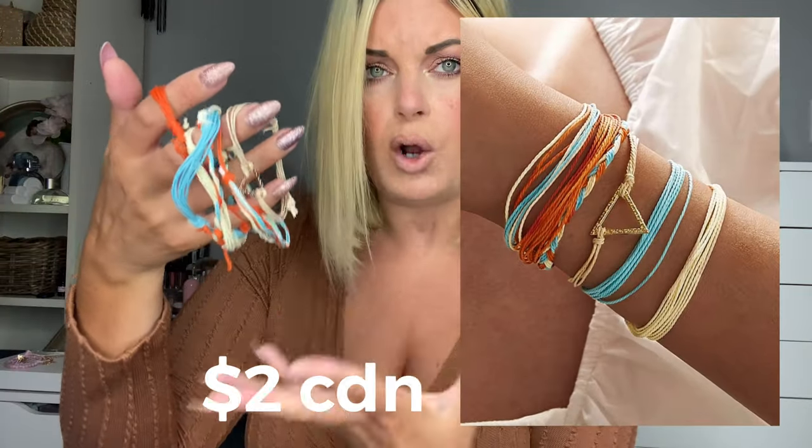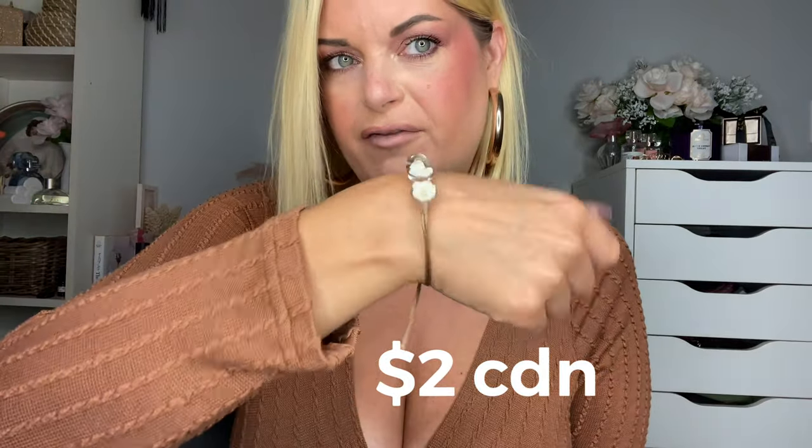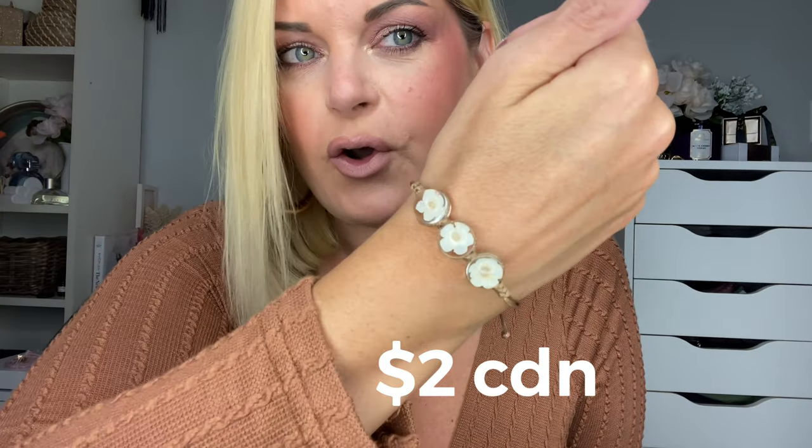I really only bought it for this one bracelet because it has this beautiful rhinestone lotus leaf-looking bracelet. I also picked up this colorful rope bracelet set — I'm not sure how I feel about it, I couldn't really figure out how to tighten them. But again I only bought it for the one bracelet, which has this gold triangle metal decor accent on it. I love this rope flower bracelet, it's so pretty and delicate looking, very boho.